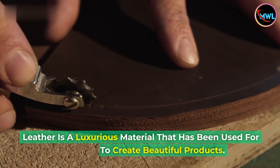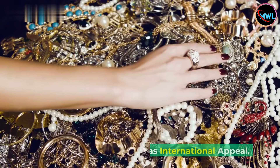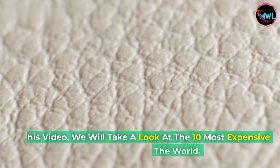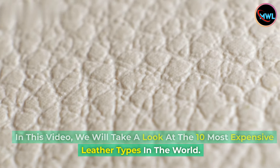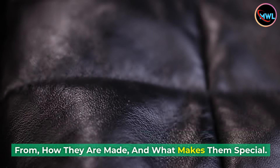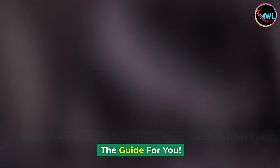Leather is a luxurious material that has been used for centuries to create beautiful products. It is strong, durable, and has international appeal. In this video, we will take a look at the 10 most expensive leather types in the world. We will explore facts about leather, where they come from, how they are made, and what makes them special. If you are interested in learning more about leather, this is the guide for you.